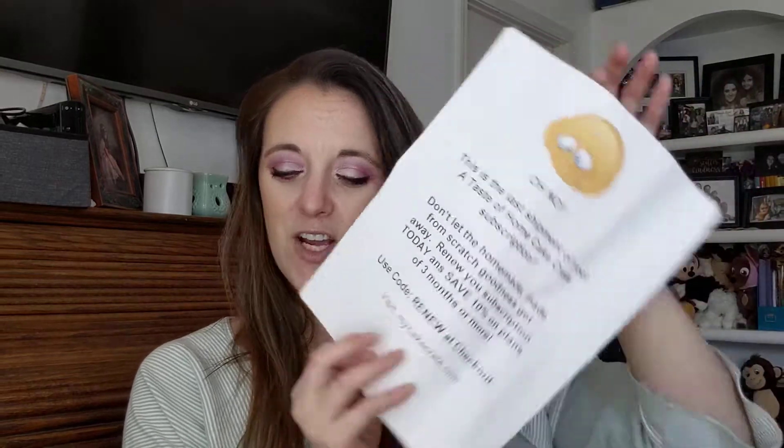I wish this guy was like my relative — I'll link the information down below. If you buy more months it's cheaper. They include a little sheet that says: 'This is the last shipment of your taste of home cake crate subscription — don't let the homemade, made-from-scratch goodness get away. Renew today and save 10% on plans three months or more, use code RENEW.' I like that because sometimes you forget when your subscription ends, and usually places just charge you.